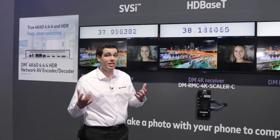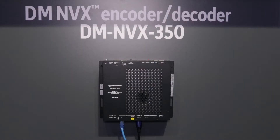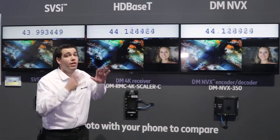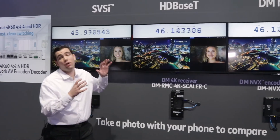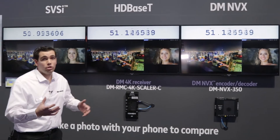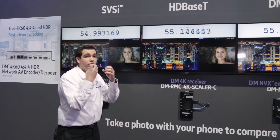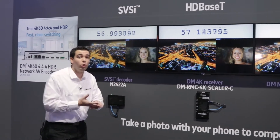Last year at ISC 2017 we brought the gold standard DM HDBaseT versus DM NVX and we showed that there's no latency difference between both products. The HDBaseT product and the NVX product are exactly the same, showcasing that the gold standard and the NVX are similar in quality and with no latency.